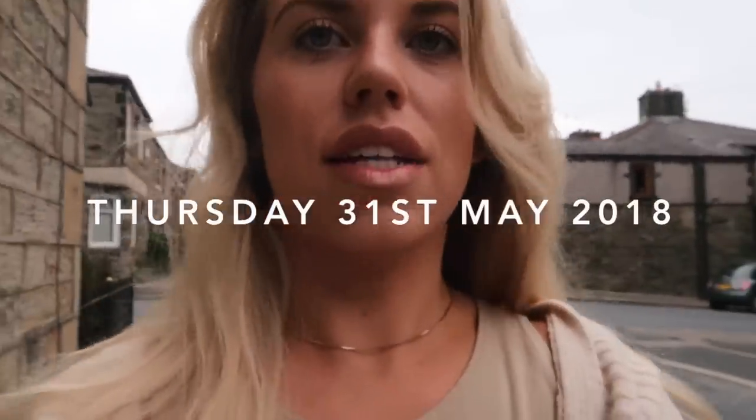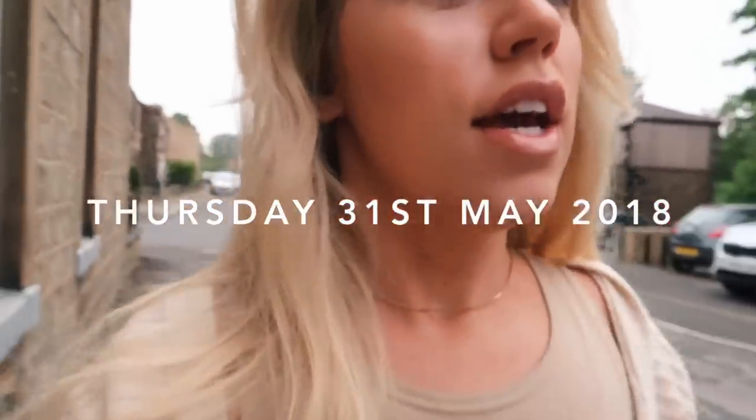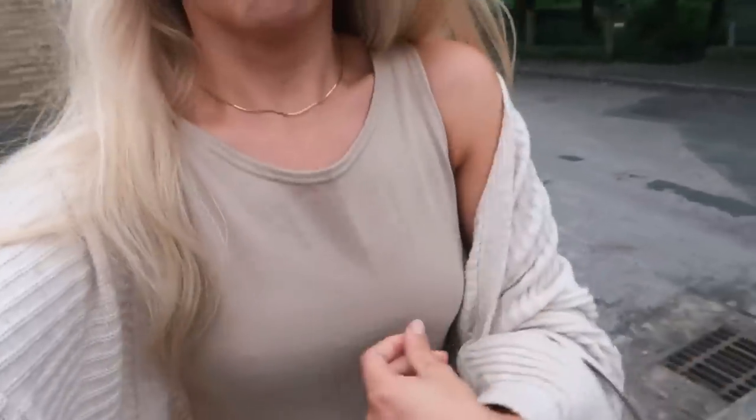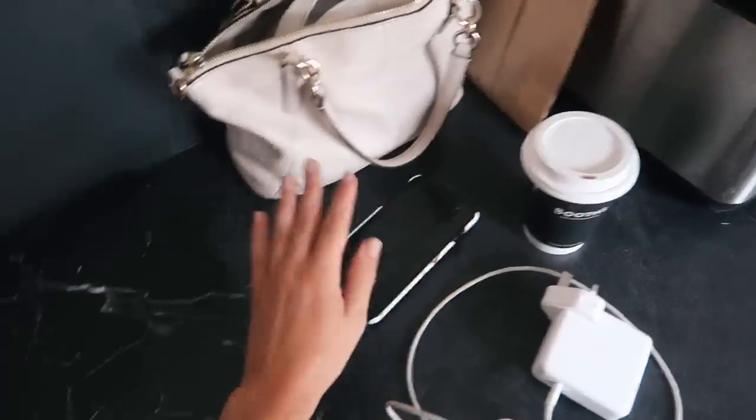Good morning — today is Thursday. I'm heading off to Booze now to grab some breakfast for myself and Tom; we're both working from home today so we're fighting for the best seat. Admin day — got a few errands to run. I just wanted to show you this jumpsuit, which I think is from Misguided or Pretty Little Thing — I'll try and link it below — with a Primark cardi. Coffee, phone, laptop — this is my workstation today in the kitchen because somebody else has taken mine.